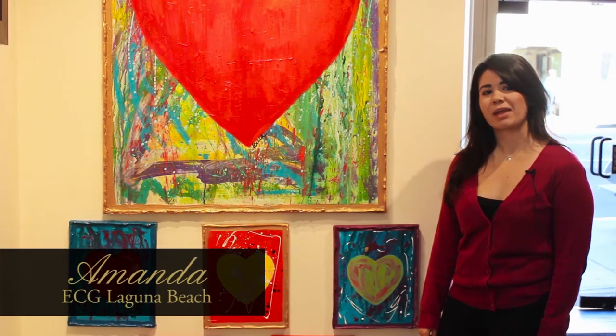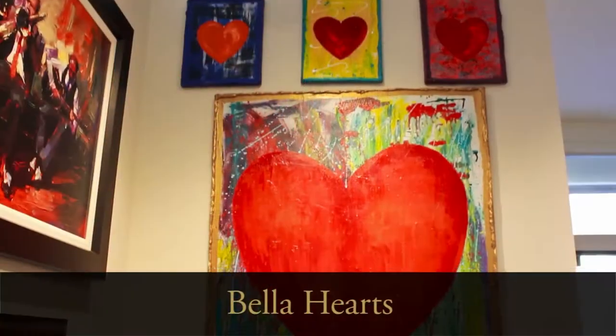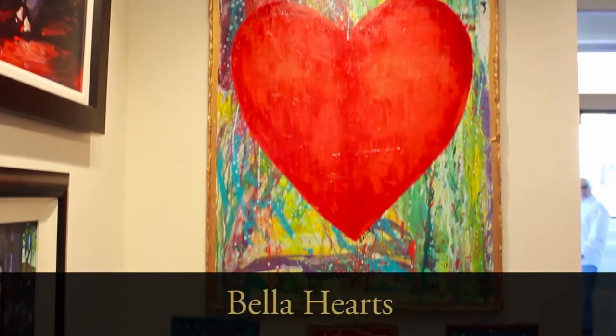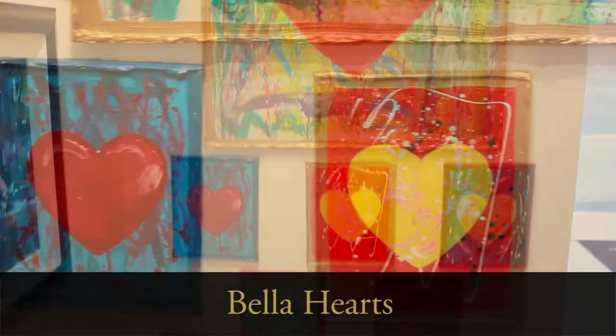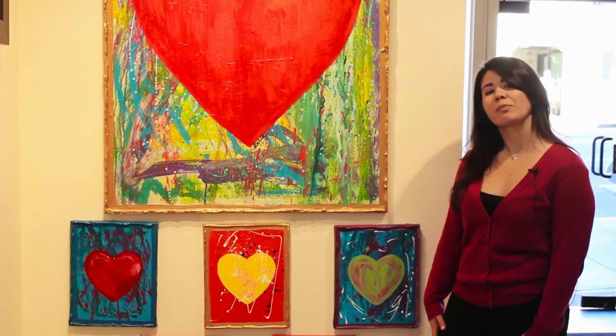Hi, ECG family and friends. Amanda here from EC Laguna Beach, standing in front of our lovely collection of Bella Hearts. They're actually each individually created by three generations — from grandmother, mother, and daughter. So when you're looking for that perfect gift for your loved one this holiday season, think about a Bella Heart.